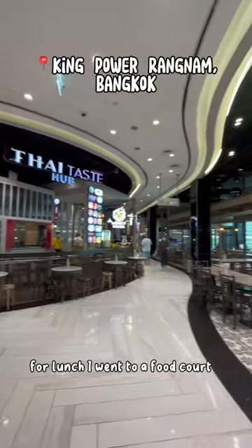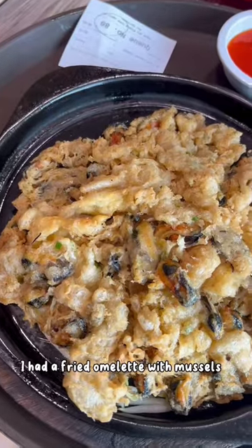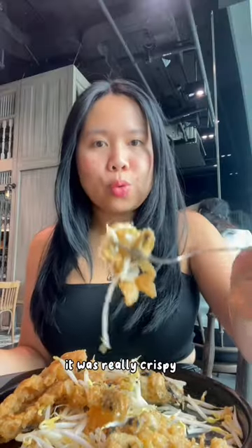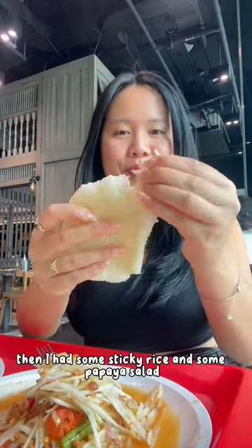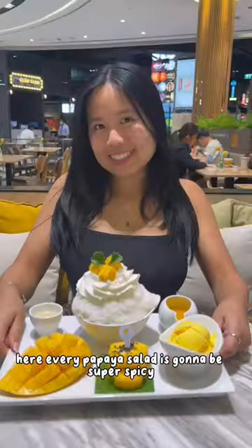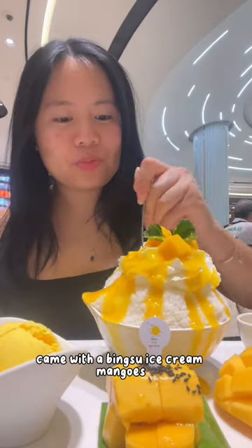For lunch I went to a food court — this place has so many restaurants in the Michelin guide. I had a fried omelette with mussels; it was really crispy and it went so well with the mussels. Then I had some sticky rice and papaya salad. Here, every papaya salad is going to be super spicy. I felt like something sweet so I got this beautiful mango bingsu set — it came with a bingsu, ice cream, and mangoes. It was delicious.